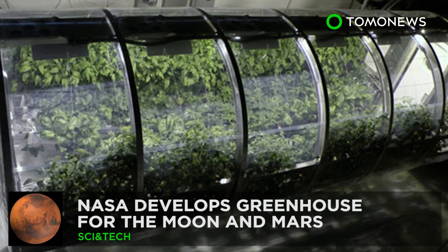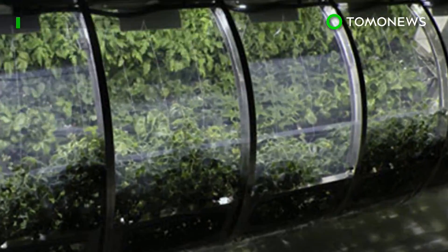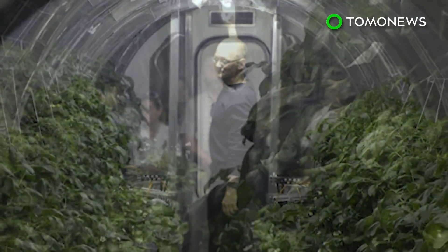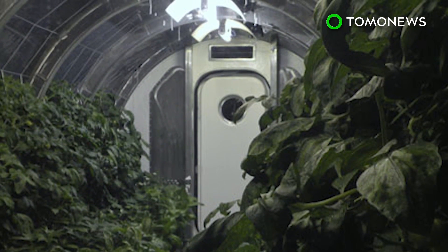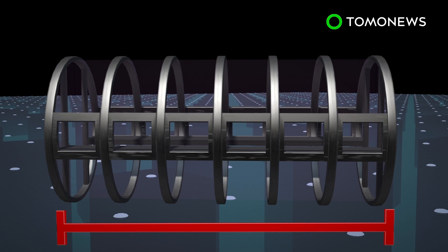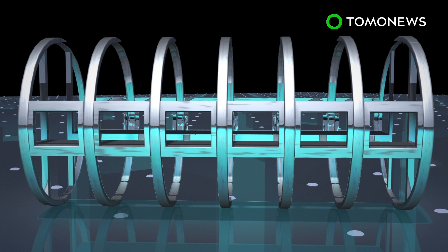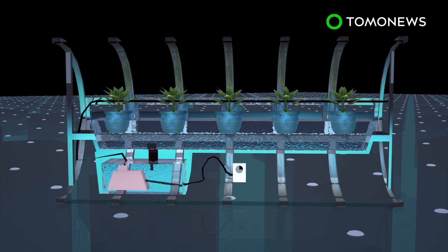Even in space, you have to eat your greens. NASA hopes its astronauts will be able to keep up their veggie intake on future missions to the Moon or Mars, thanks to a greenhouse project it's working on with the University of Arizona. The prototype lunar greenhouse is cylindrical, measuring 18 feet in length and more than 8 feet in diameter. The garden uses a hydroponic system in which water, enriched with nutrient salts, flows continuously through the roots of the plants.